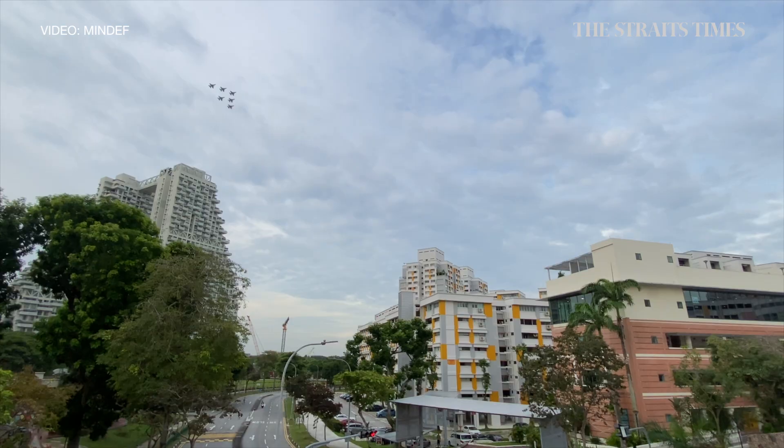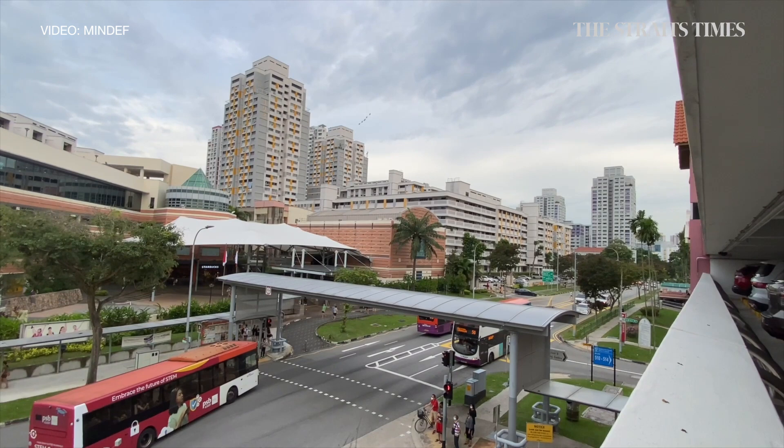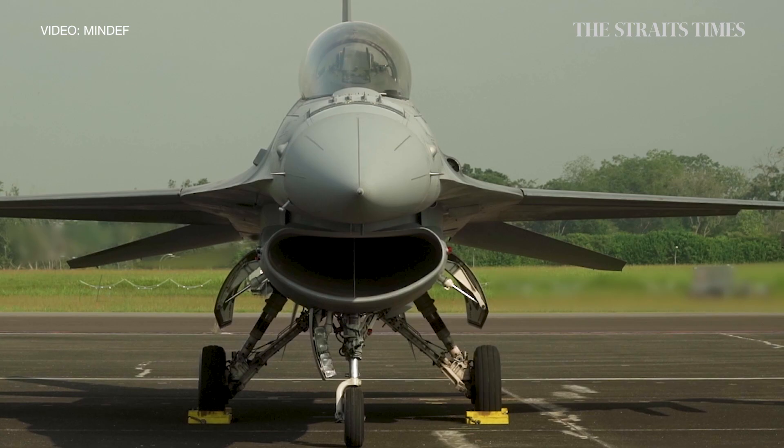The requirements of an aerial display are slightly different from the day-to-day tactical training that we do. They require a different level of precision and also understanding the ground perspective — what the audience will see. Having my guys go down to the show centre with their video cameras, coming back quickly so that we can review the footage during debrief to make sure that we put out the best show.